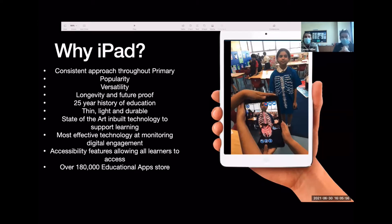Apple has a 25-year history of education. They started working with schools 25 years ago and designed their technology around education and students, rather than competitors who designed around adults. The iPad is actually designed for students — thin, light, and durable, with state-of-the-art technology. As you might have heard, there's more technology in the iPad now than there was in the lunar module that landed on the moon.